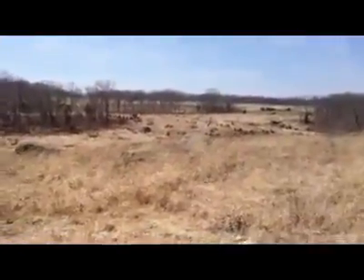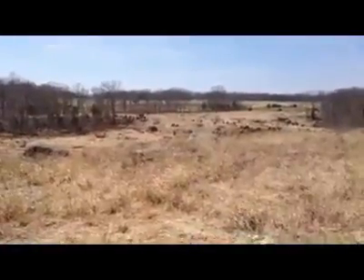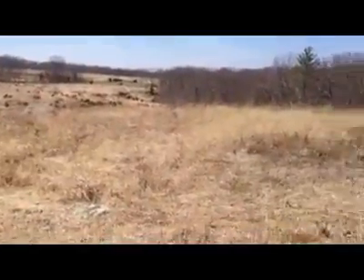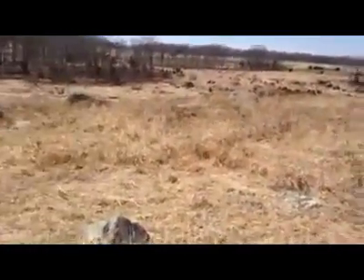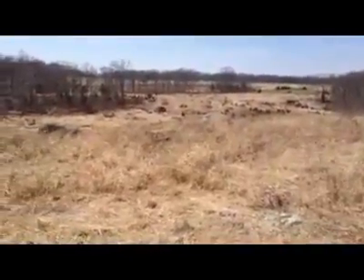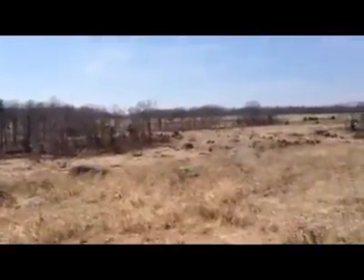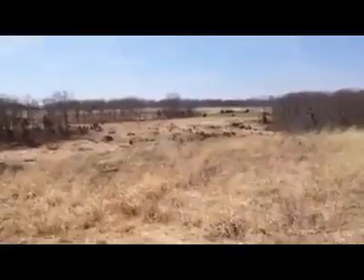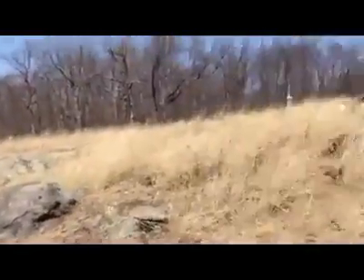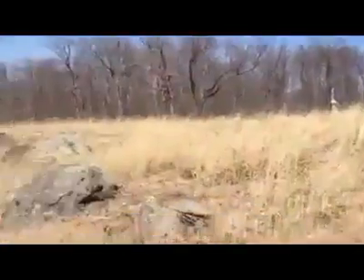Part 28 here on Gettysburg Battlefield Facebook. For the next several parts we're going to talk about the action at Devil's Den. The action was between Confederate brigades under Anderson, Benning, Law, and Robertson — which came from that direction — versus a Union Brigade under Ward in this direction.